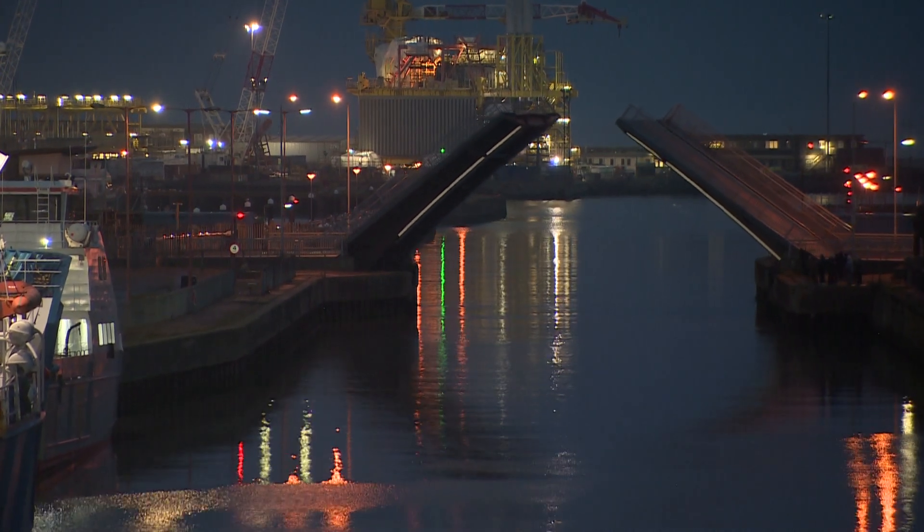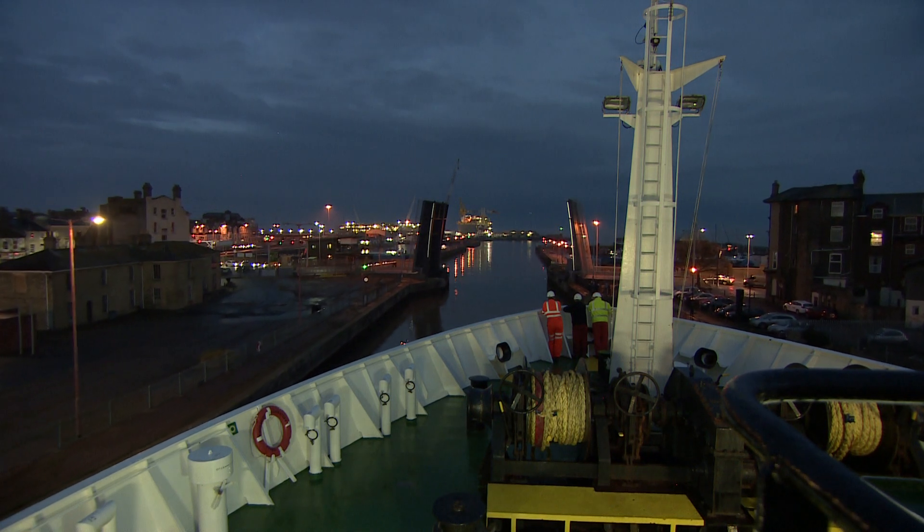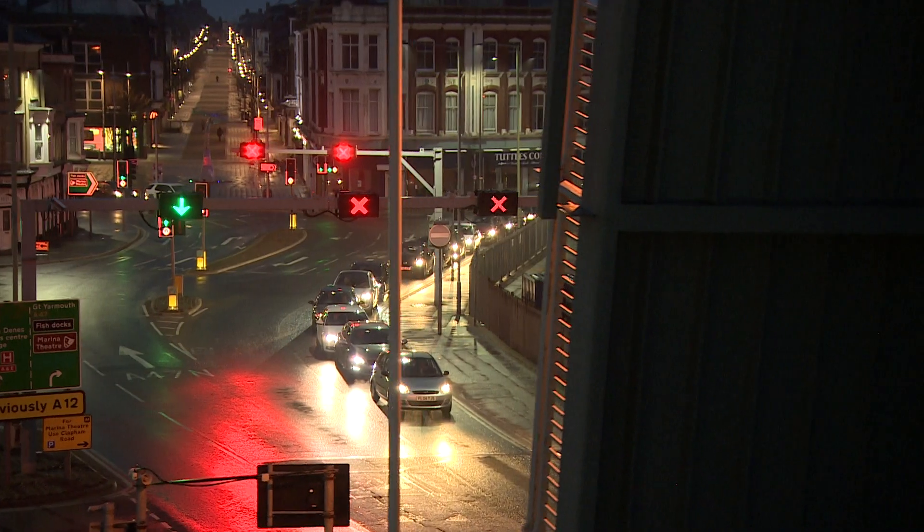Inching out of Lowestoft on a quiet night, the 23 million pound floating science lab, heading down the East Coast to explore one of the world's big environmental problems.